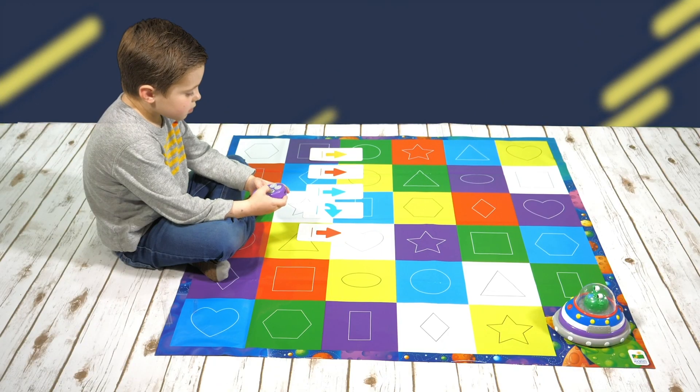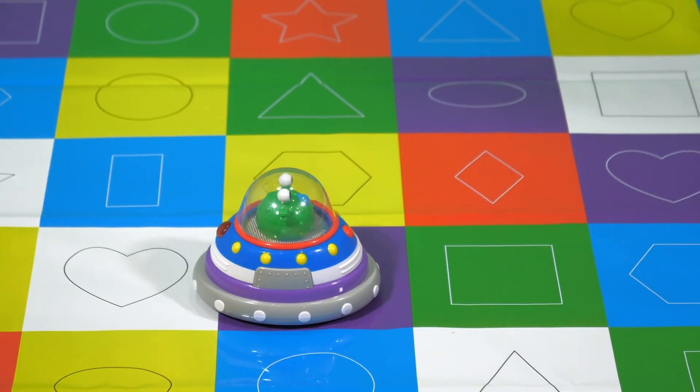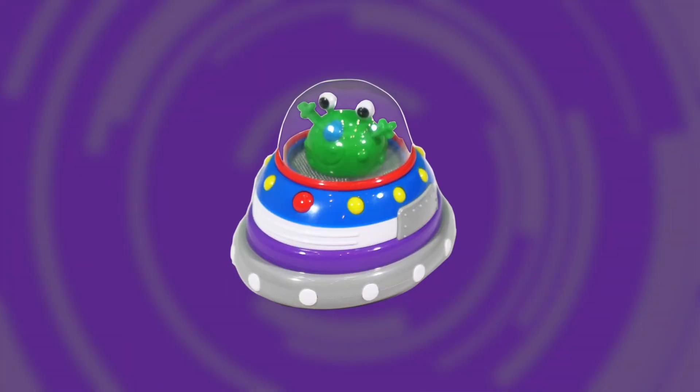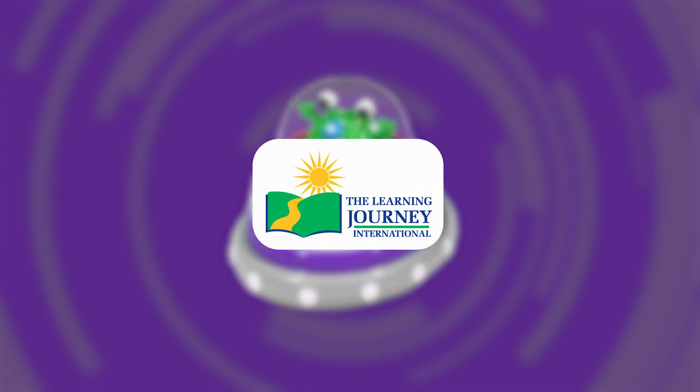For even more fun, challenge players to make up their own games, follow a sequence of colors, shapes, or both. There is no limit to what you can do with the Code and Learn Spaceship. The Learning Journey makes high-quality, award-winning products for your children.